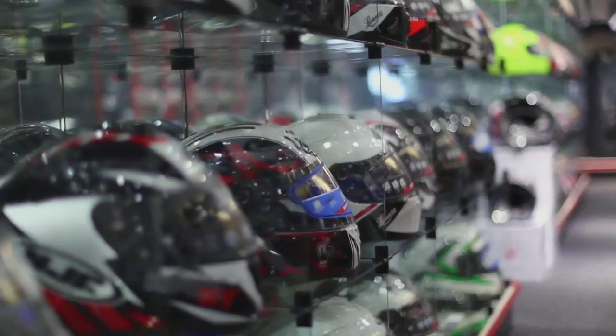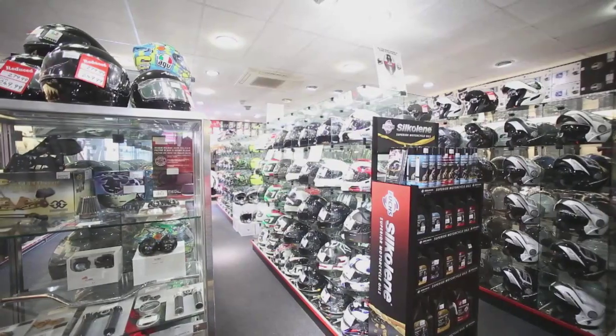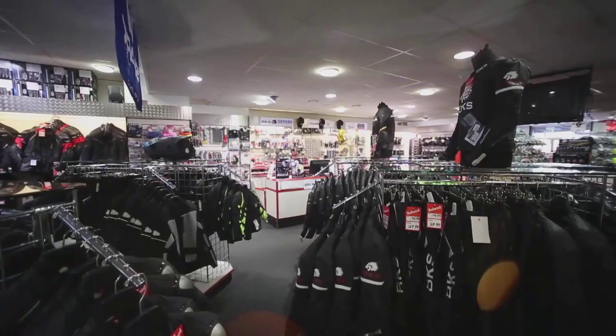We have over 500 helmets in store, everything from Shoei and HJC to Frank Thomas and EKS. We have an extensive selection of textile jackets and trousers to suit every need and budget, everything from Kevlar jeans all the way up to Gore-Tex Pro Shell.